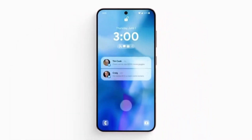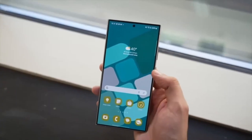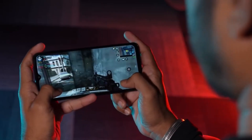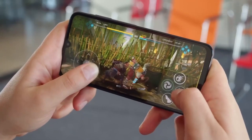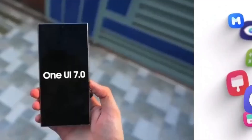Today we're diving into the latest buzz around One UI 7, Samsung's upcoming software update which has got users eagerly waiting. But some people just can't wait and are downloading leaked apps from the internet. Let's talk about what's going on and whether it's a good idea to follow this trend.